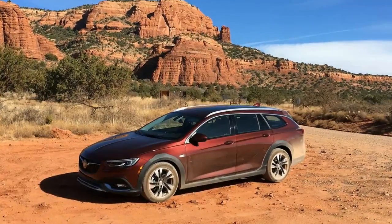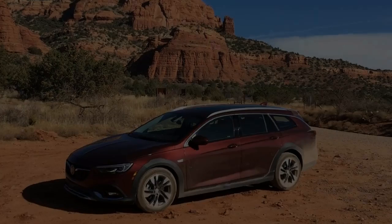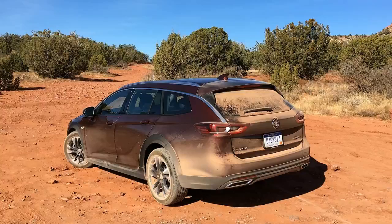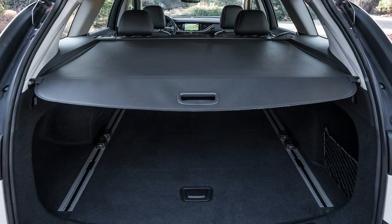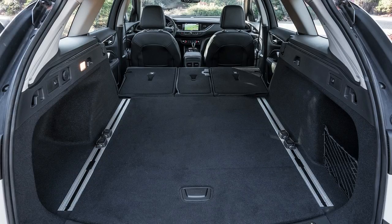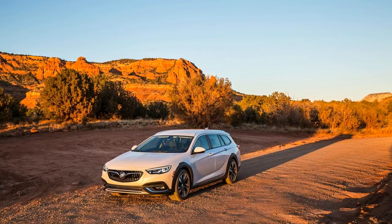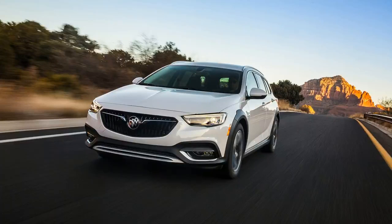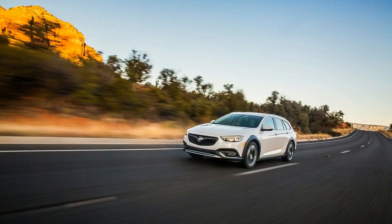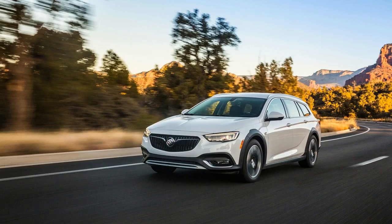Buick reps spun us a tale of wagon owners whose manufacturers have abandoned the segment. For lack of a proper replacement, these folks have been forced to hold onto their old cars much longer than they wanted to. We're imagining people descending on their Buick dealers who currently drive mid-'90s vintage Honda Accord wagons with hopelessly rusted rear wheel arches and Toyota Camry wagons from the same era with collapsed rear suspensions. Trade-ins might even include a few Saab Sport Combis or Chevrolet Malibu Maxis. We're not sure we buy into this any more than we imagine a scenario in which Buick steals customers from Audi.